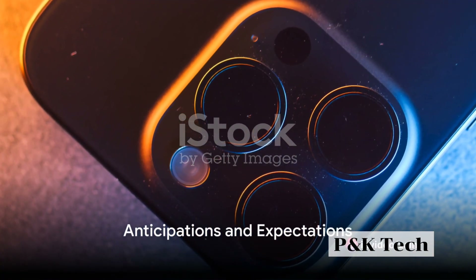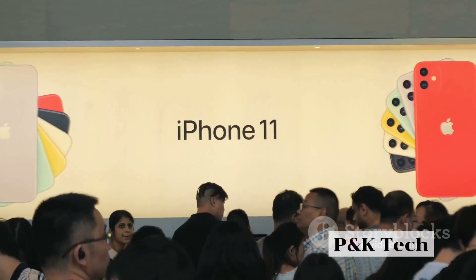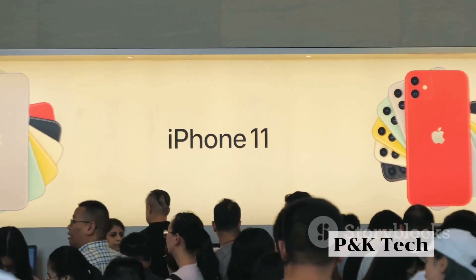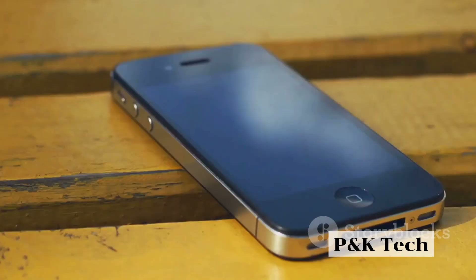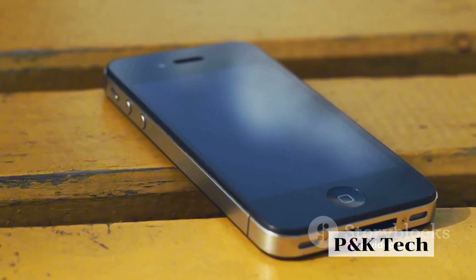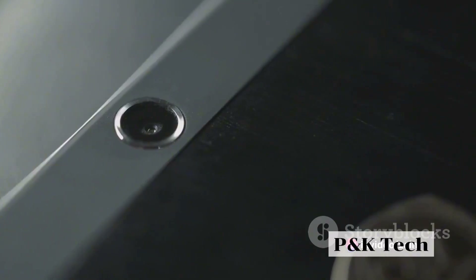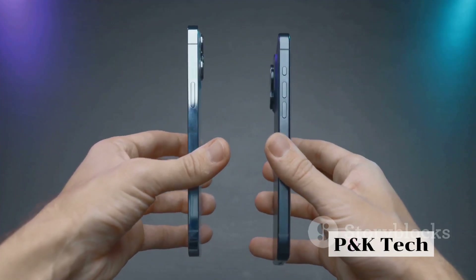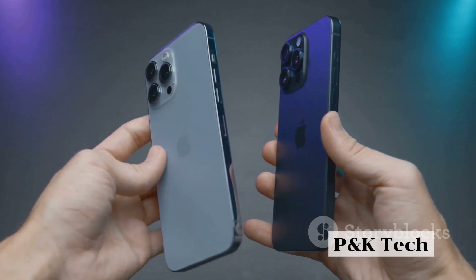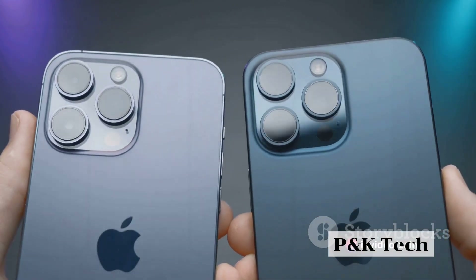What are your expectations for the upcoming iPhone 14 Pro? Are you curious about how it will stack up against its predecessors? The anticipation is high and the curiosity is piqued. The iPhone 14 Pro, with its rumored sleek design, high-quality display, and powerful internals, is expected to raise the bar even higher. Let's dive into the rumored features of the iPhone 14 Pro and see how they compare to previous models.